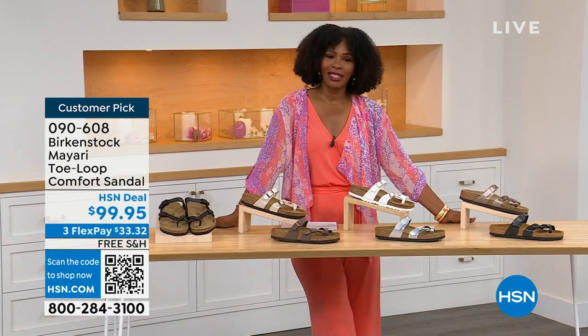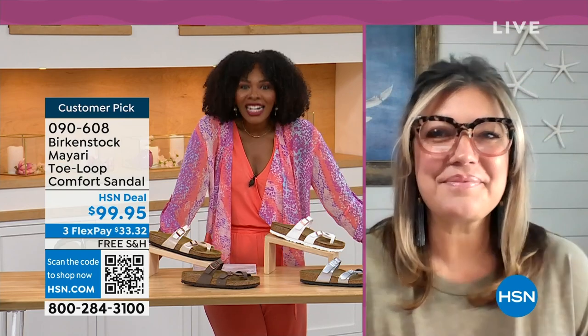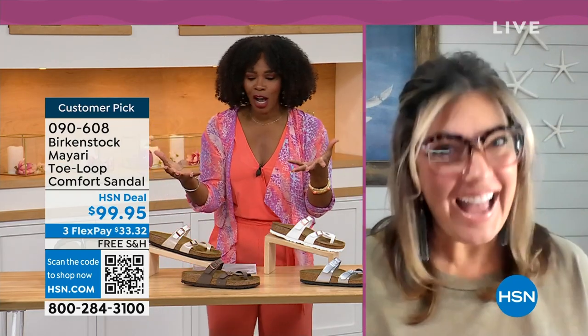We brought in one of the experts to give you all of the details. Courtney Kayser is joining us via Skype. Welcome in, Courtney. It's been a little while since we've had a chance to talk Birkenstock.